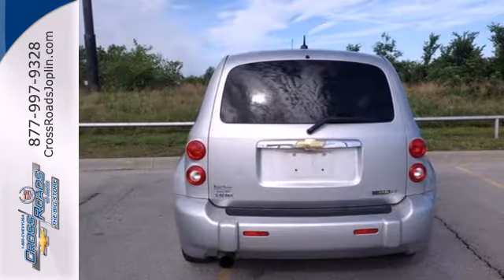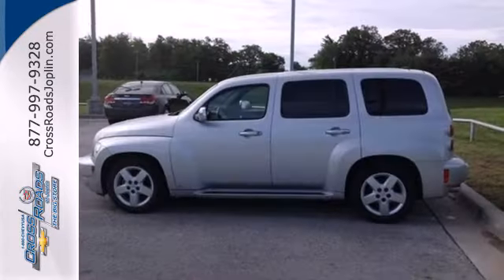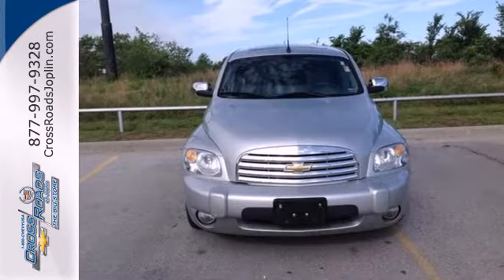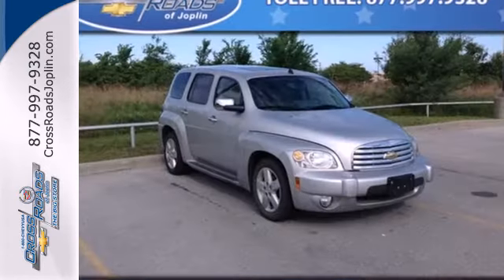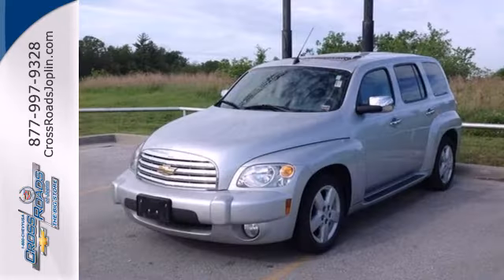Add to that comfortable seating for five, a six-speaker sound system with a CD player and MP3 decoder, power door locks with remote keyless entry, and much more. Plenty of interior space, a long list of features, and classic design make this HHR a superb choice.